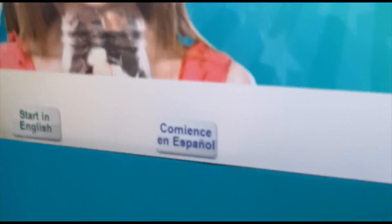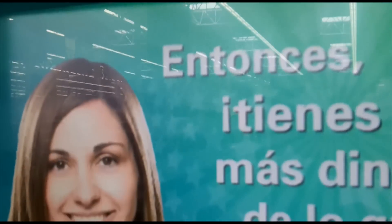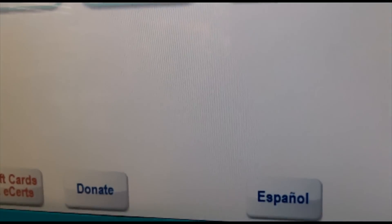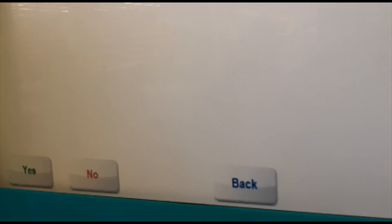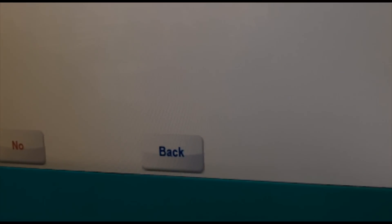Alright guys, Coinstar! Gonna see how much it is. Gift card? Donate to charity? I don't think so. I'm just gonna do it — see how much I get. Alright, here we go!